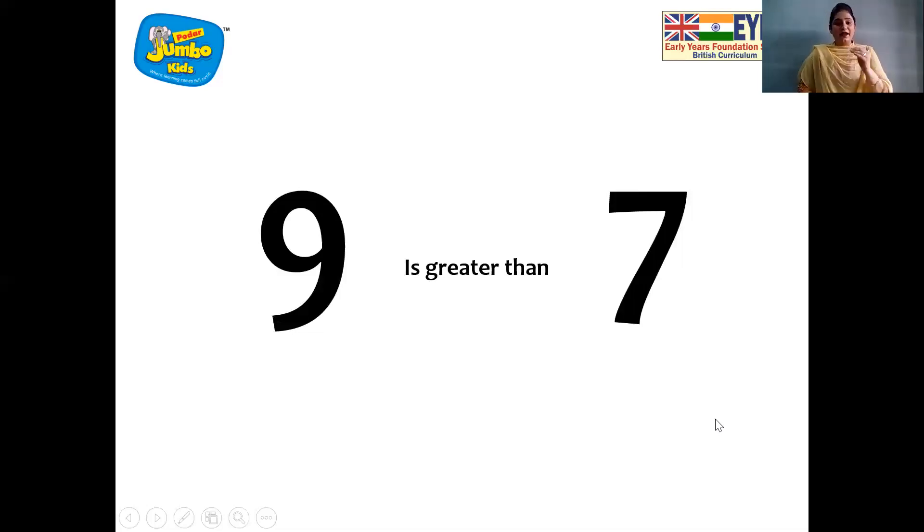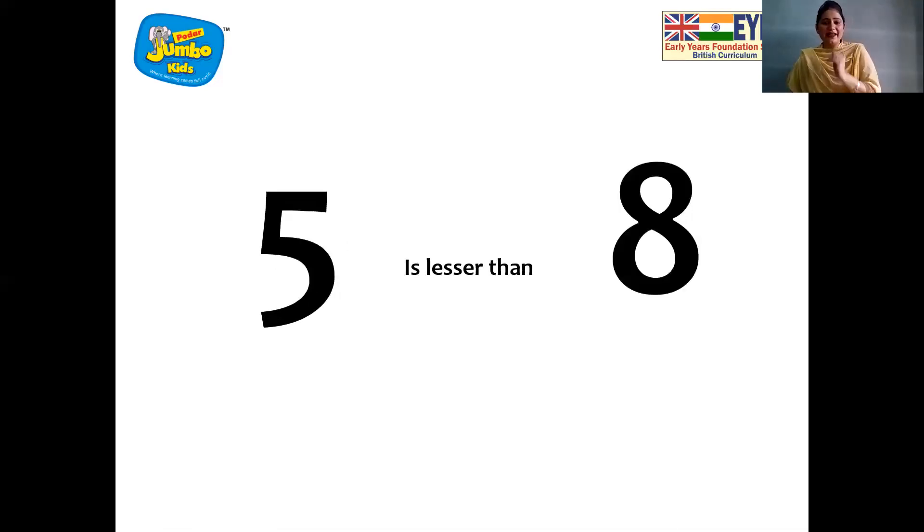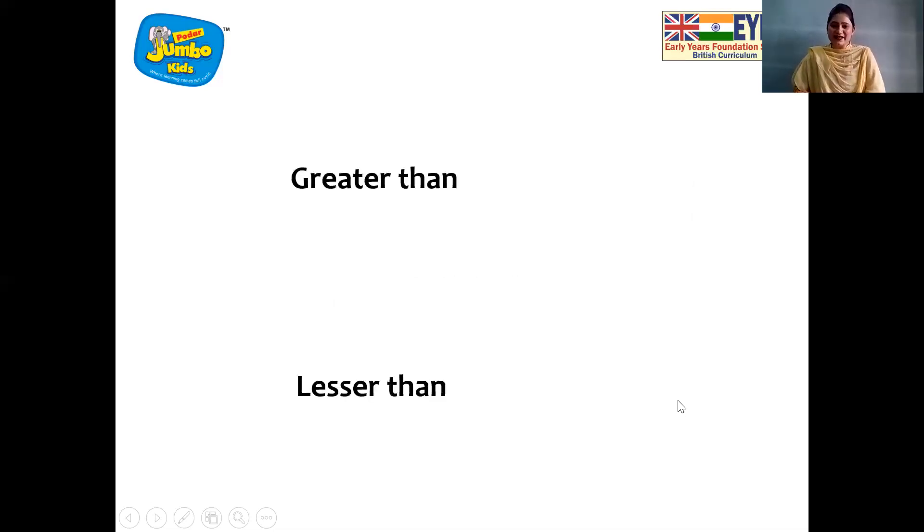And you know children, the number which is smaller is less than the number which is greater. Now we can see five is lesser than eight. And now what I am going to tell you, children, do you all remember? We had learned addition and addition we know it's a plus sign. So instead of writing greater number and lesser number as words, we will use the sign.